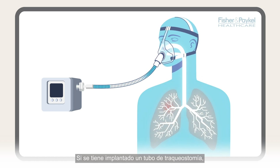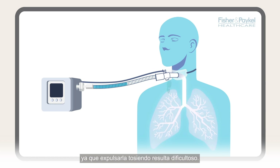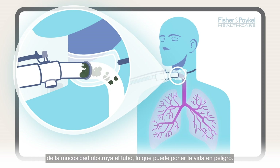For people who have a tracheostomy tube, optimizing the movement of mucus is especially important as they have difficulty coughing it out. It will also reduce the likelihood of tube blockages created by dried-up mucus, which can be life-threatening.